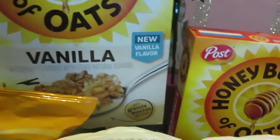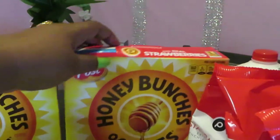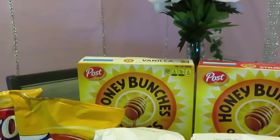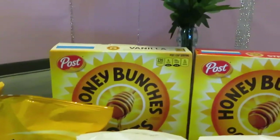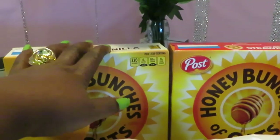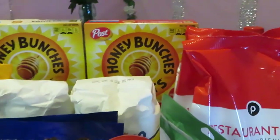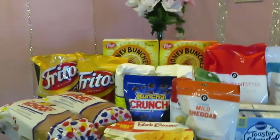We have the Honey Bunches of Oats — I got the vanilla flavor — and I also picked up strawberries for the girls. Publix had the Honey Bunches of Oats BOGO at $3.89; regular price is $4.29. I get these for the girls because they're a good source of iron, to help replace the greens we're not eating.